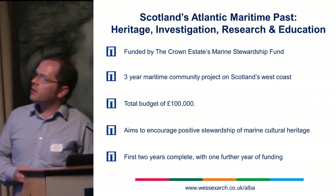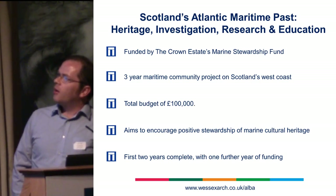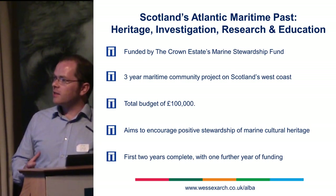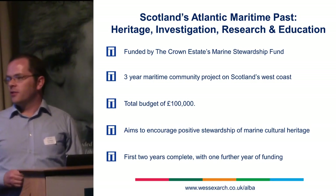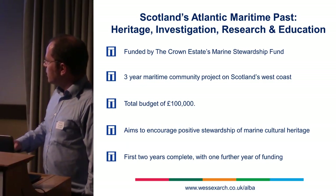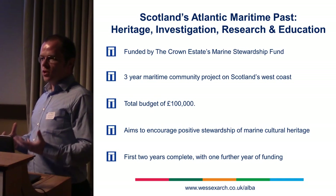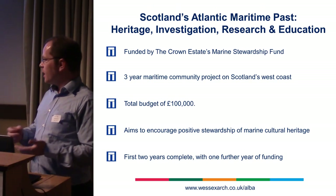With all that in mind, we put this project design together, which is funded by the Crown Estate Marine Stewardship Fund. It was a great fund because it comes with very few conditions, so it allowed us to really design the project to hit the targets we wanted. We got three years of funding with a total budget of £100,000 — about £35,000 a year. The goal of the fund is to encourage positive stewardship of the marine environment, encouraging people to feel a sense of ownership of their local maritime heritage.